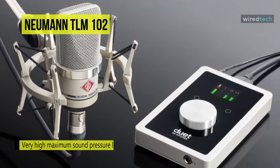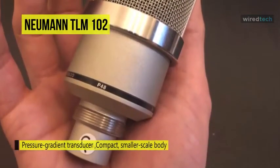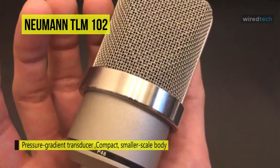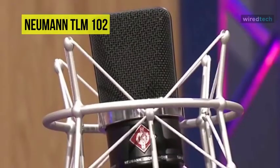The capsule has an elastic suspension for minimizing structure-borne noise, while an integrated pop screen in the grill aids in suppressing plosives in vocal and speech recording. The capsule's adjusted suspension further suppresses structure-borne noise, and the pop screen integrated into the grill helps suppress plosives in vocal and speech recording.